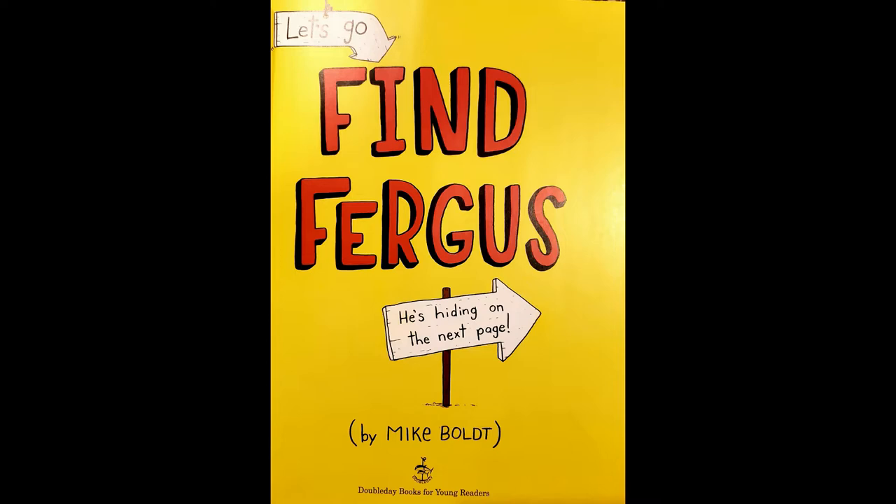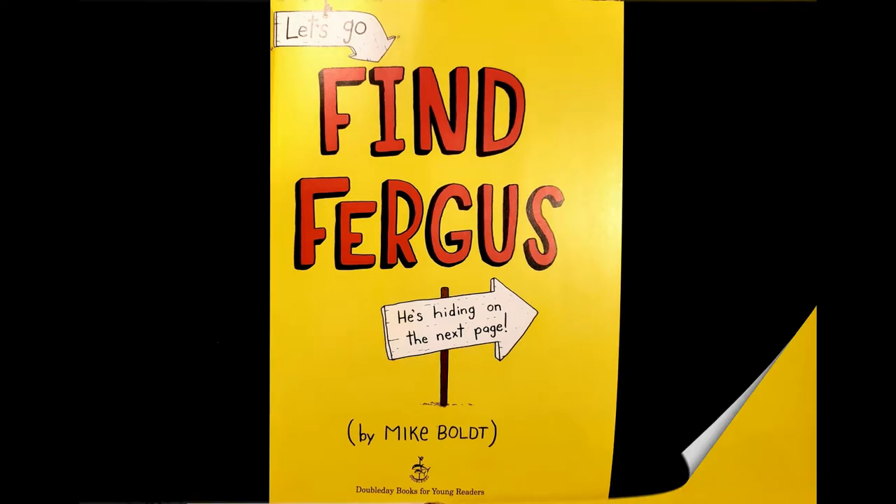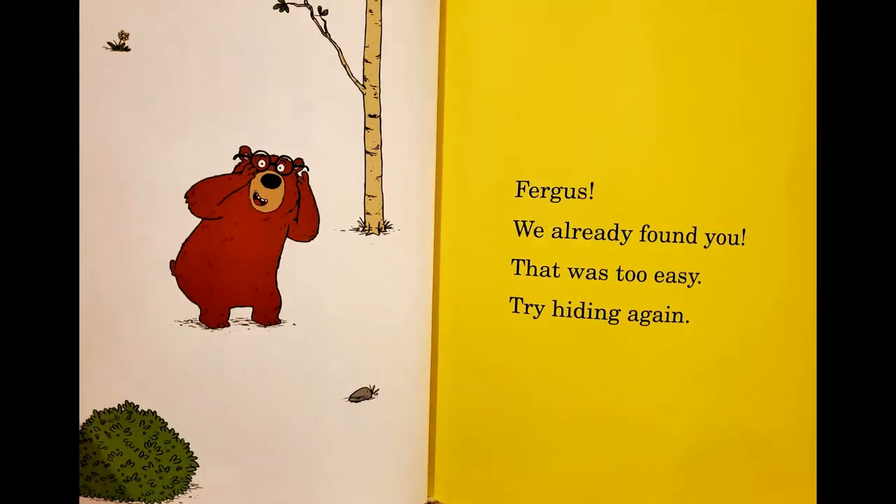He's hiding on the next page! Fergus! We already found you! That was too easy! Try hiding again!